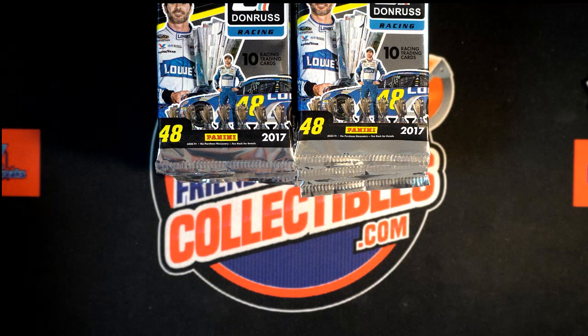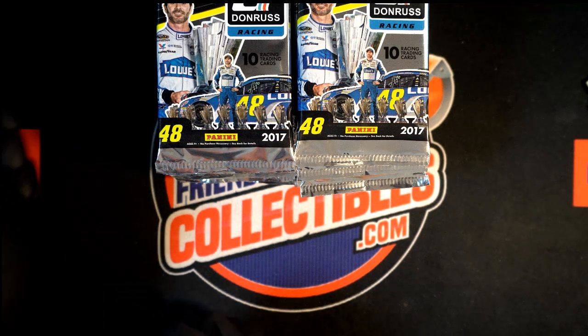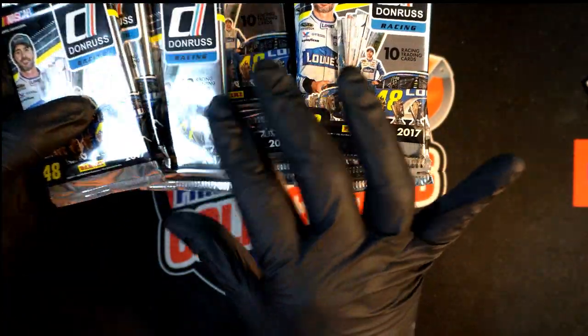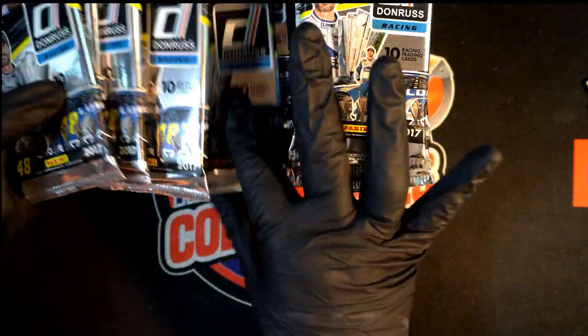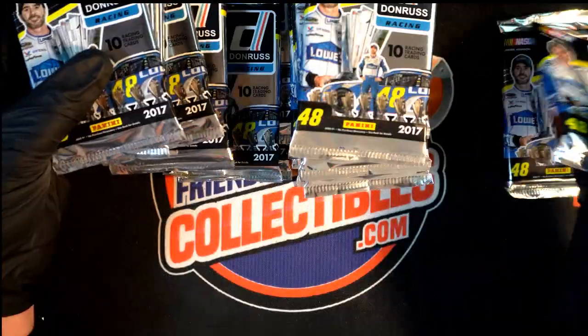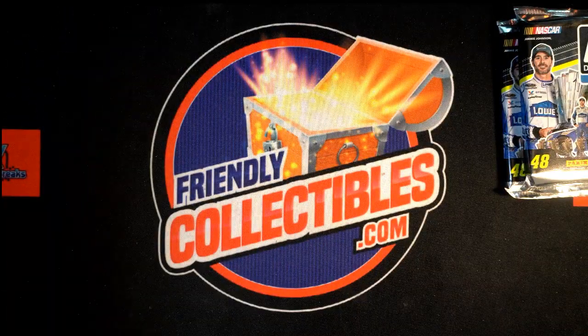I'm going to pick numbers seven and five. Number five was Terry Labonte's number, and then it turned into Kyle Busch's number for a while — the Kellogg's car. Number seven, I think, was Mark Martin. I can't remember if Mark Martin was nine or seven.